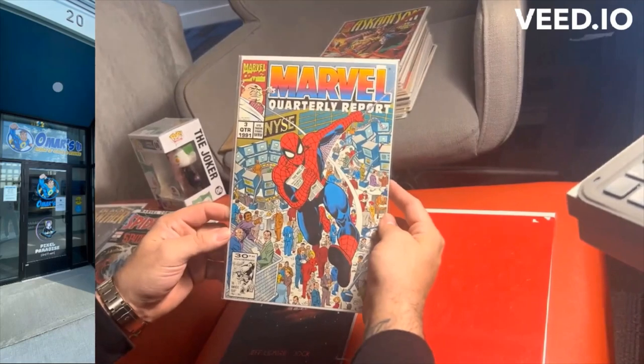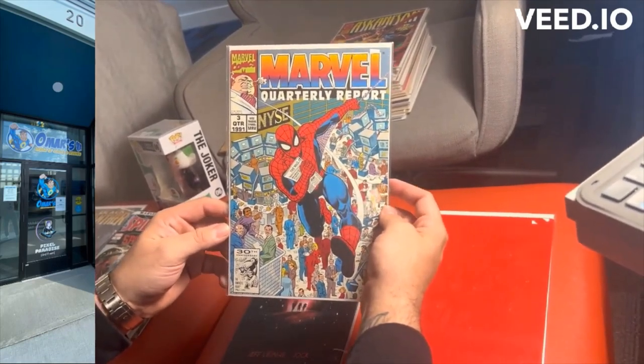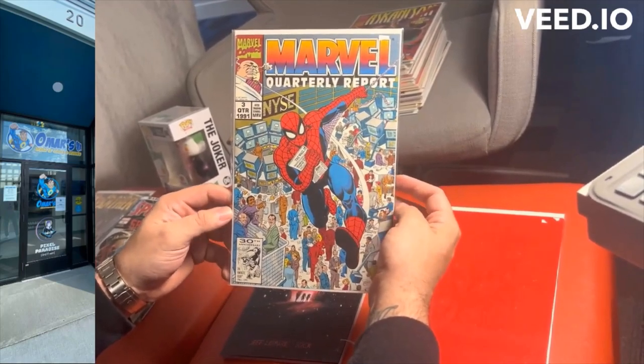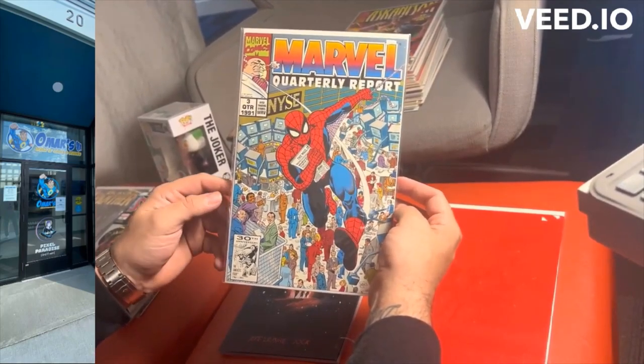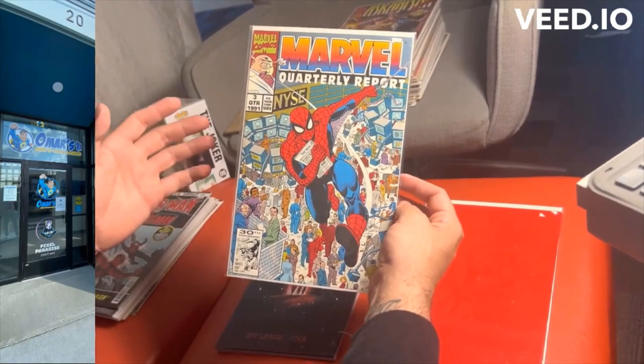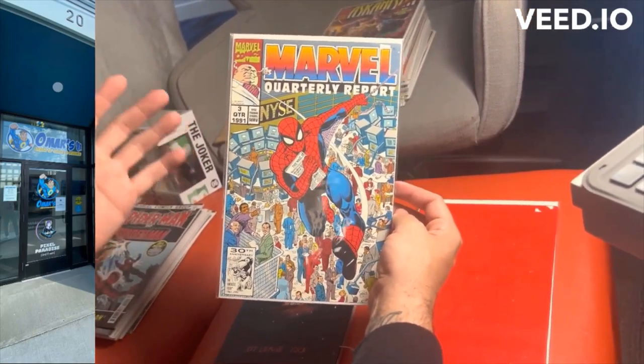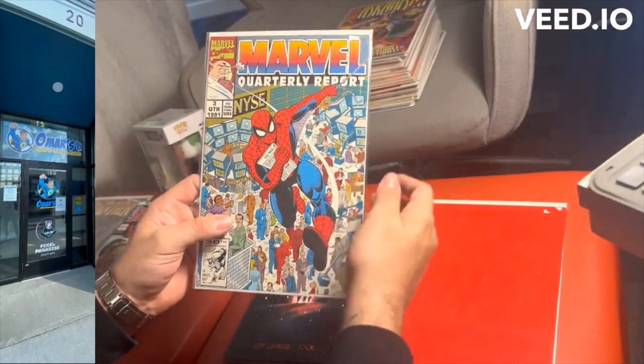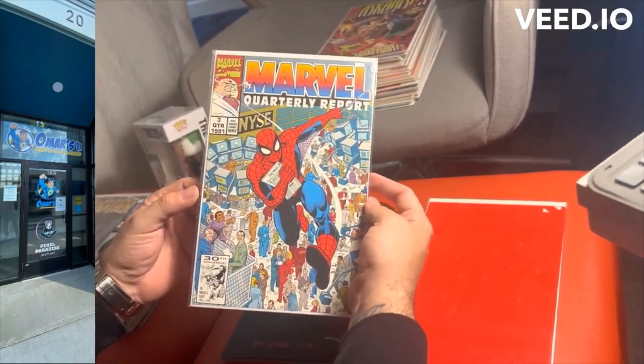The next one was the Marvel Quarterly Report. I did a little research on this — it was actually a new quarterly that began in September of 1991. It pretty much has Spider-Man and the Hulk explaining the stock exchange and the quarterly profits of Marvel. It's actually a really rare book to find, so I thought it was cool that I found it over there.